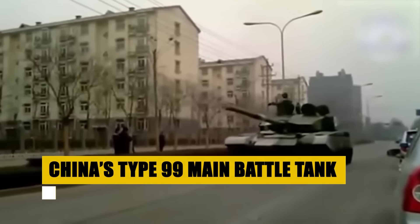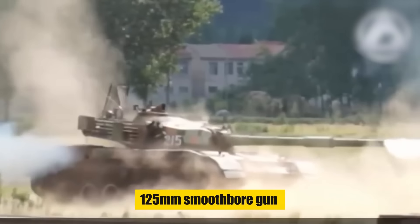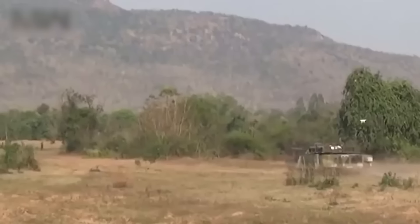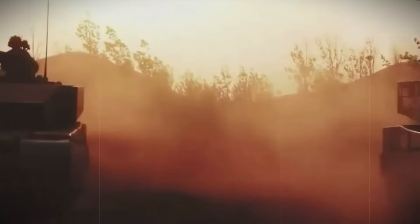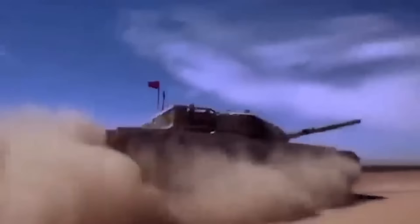China's Type 99 tank represents the pinnacle of Chinese armored warfare technology. Featuring composite armor, explosive reactive armor, and a 125mm smoothbore gun with autoloader capabilities, it is designed to match Western counterparts, supporting China's rapid modernization efforts within the People's Liberation Army. Its advanced fire control systems and significant mobility underline its role as a frontline unit in China's expanding armored fleet. Operating under diverse conditions, the Type 99 has proven itself as a formidable asset in reinforcing China's strategic military objectives and enhancing its power projection capabilities.